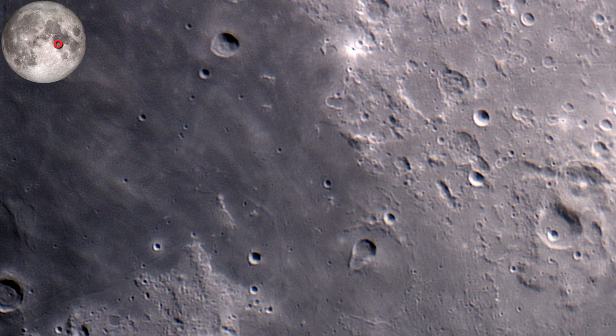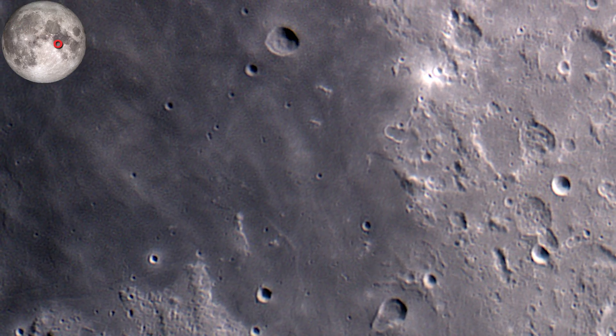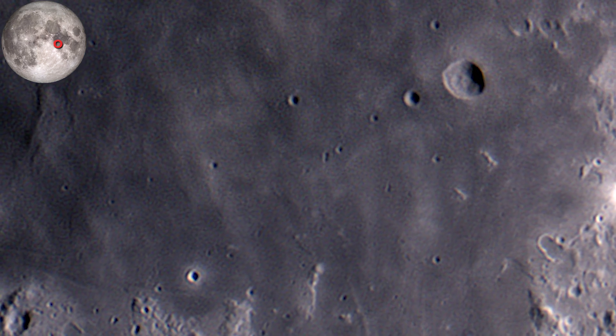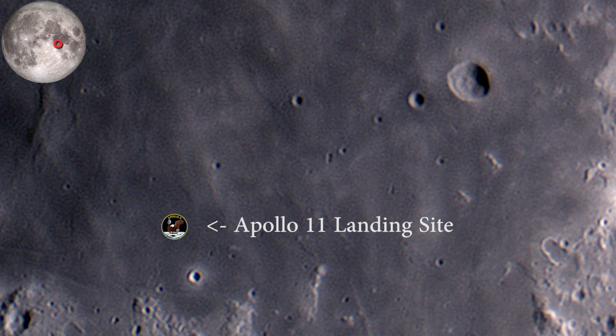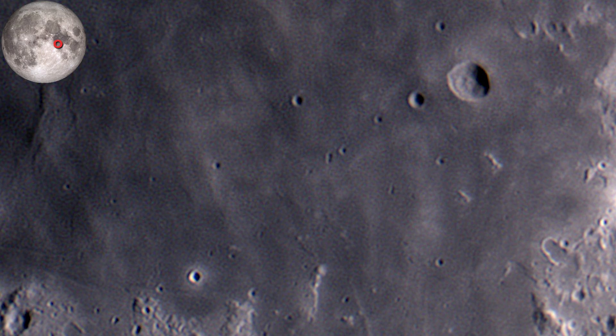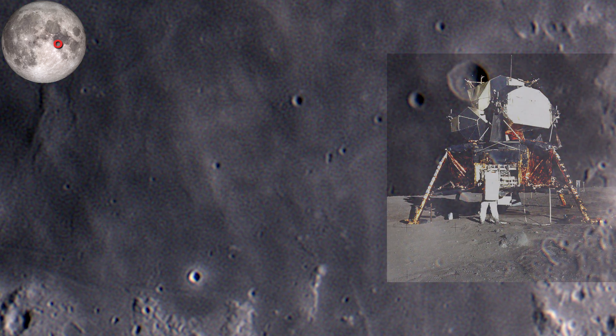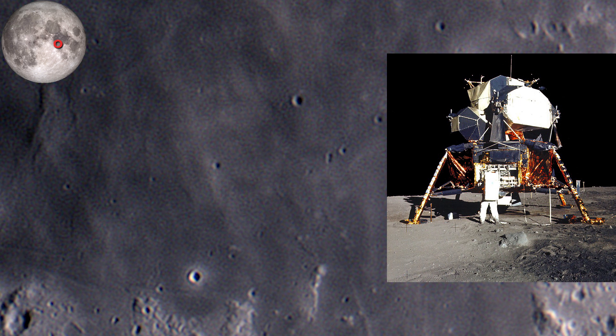We begin with Apollo 11. The landing module, which was named the Eagle, landed on the smooth and safe terrain of the Sea of Tranquility. The three craters above the landing site are named after the astronauts of Apollo 11: Neil Armstrong, Michael Collins, and Edwin Buzz Aldrin. The goal of the mission was the first crewed landing on the moon and to set up the first experiments on the lunar surface.